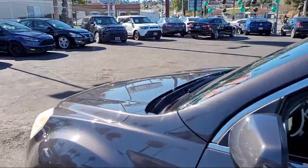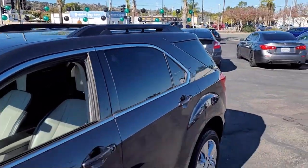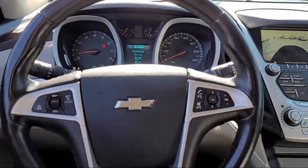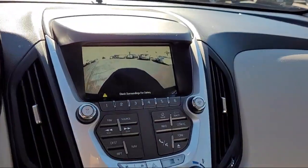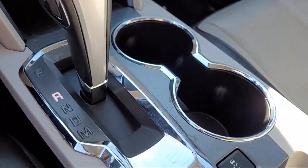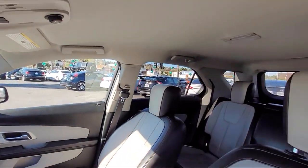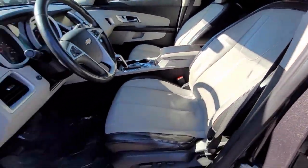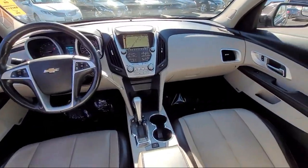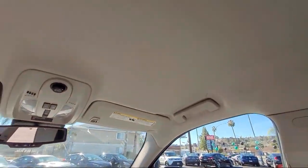It comes equipped with Sirius XM satellite radio, multifunction remote keyless entry, tilt and telescopic steering wheel, driver seat power adjustments, steering wheel mounted audio controls, heel holder control, rear view camera system, remote start system, front side curtain airbags, and much more.